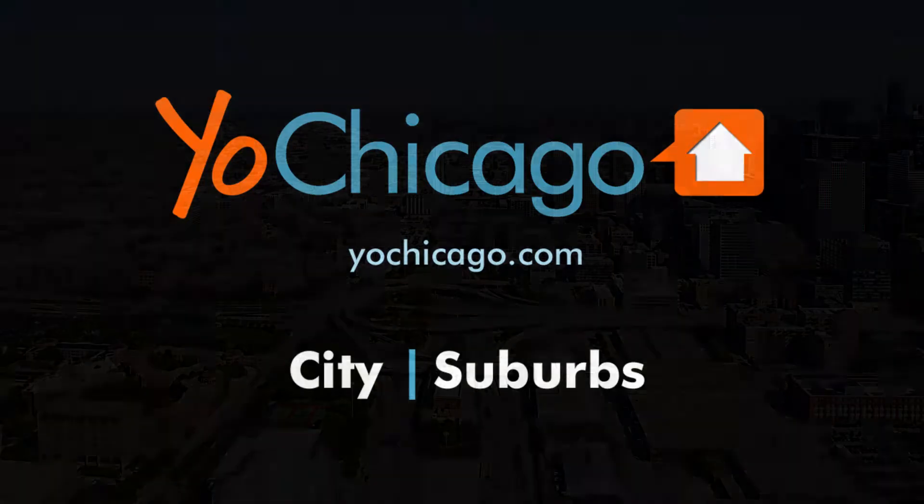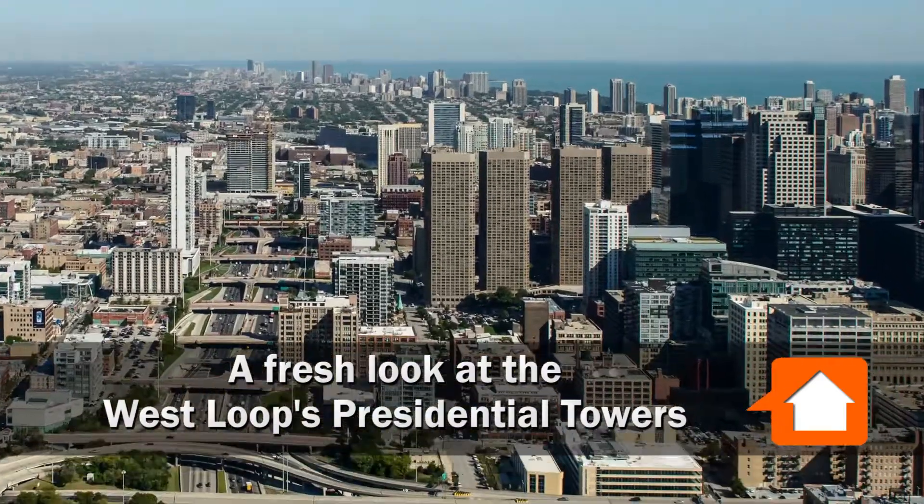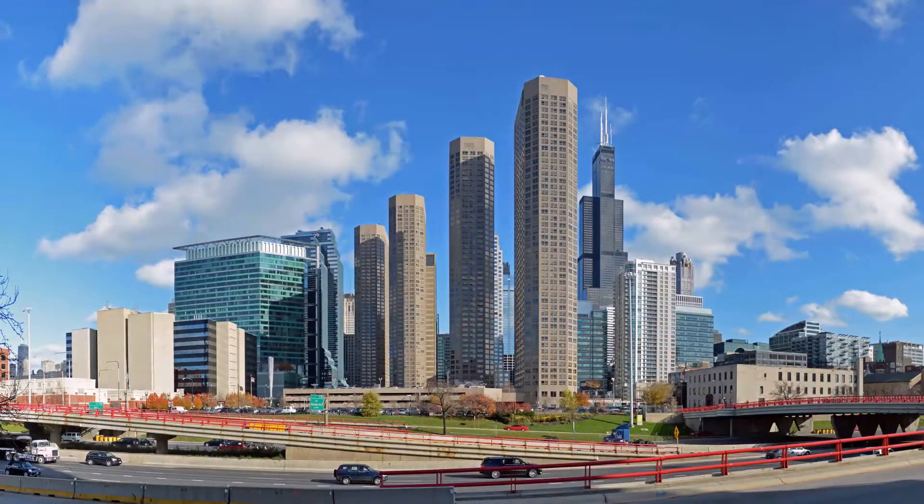This is Joe Zekas from YoChicago.com. I'm headed for the West Loop this afternoon for a look at some of the changes that have taken place at the massive Presidential Towers apartment complex.